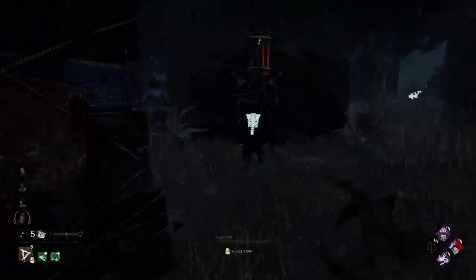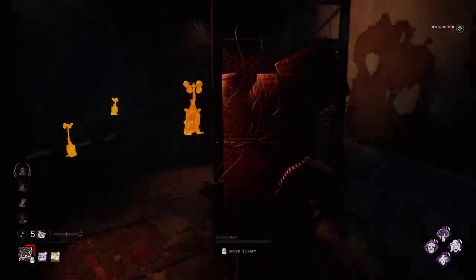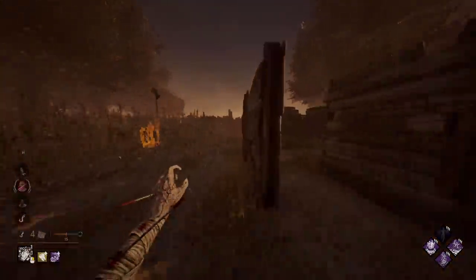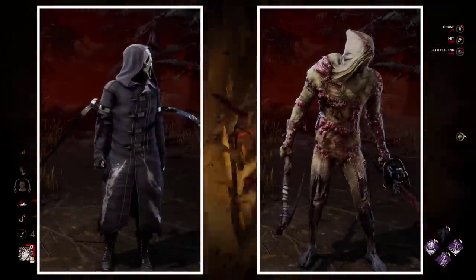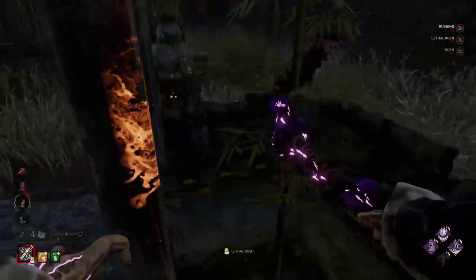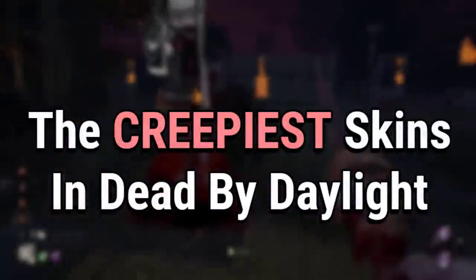Dead by Daylight has some really creepy facts, mysteries, and secrets hidden in the details of its maps, characters, and lore. A lot of people agree that the creepy atmosphere of the game is gone due to the addition of fun and wacky-looking skins. But in between those wacky skins, there are some with very creepy backstories — some are grim just by looking at them, and others look normal but have very intense lore. I decided to skip all the blighted outfits to spice things up with some less known cosmetics. Let's take a look at the creepiest skins in Dead by Daylight.